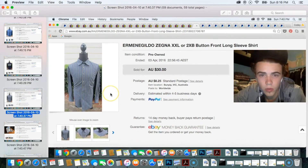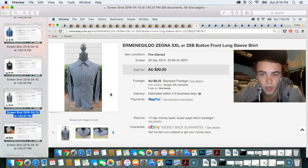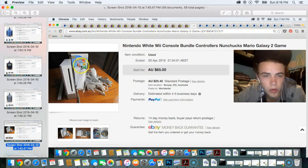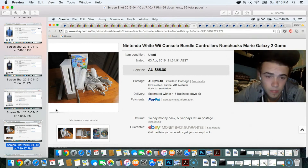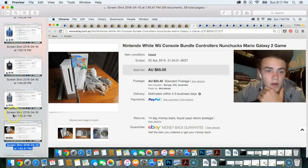Next sale was an Ermenegildo Zegna two-extra-large button-front long-sleeve shirt, sold for about $25 to $30. This was one of those items I had sitting in the corner that I'd totally forgotten about — listing it put a little more money in the pocket. Then I sold a Nintendo Wii console with Super Mario Galaxy 2, two controllers, nunchucks, all cords, the console, and the sensor bar. I tested it and it worked fine. I bought the console from Savers for $18 and the game for a couple of bucks. I listed it for $65, declined multiple lower offers, and eventually got the full $65.